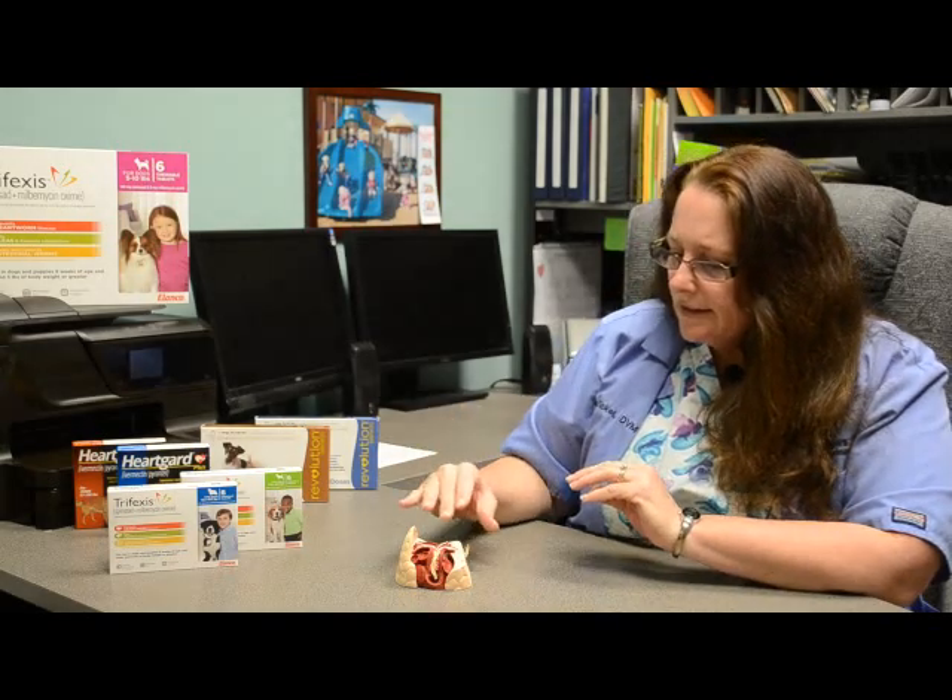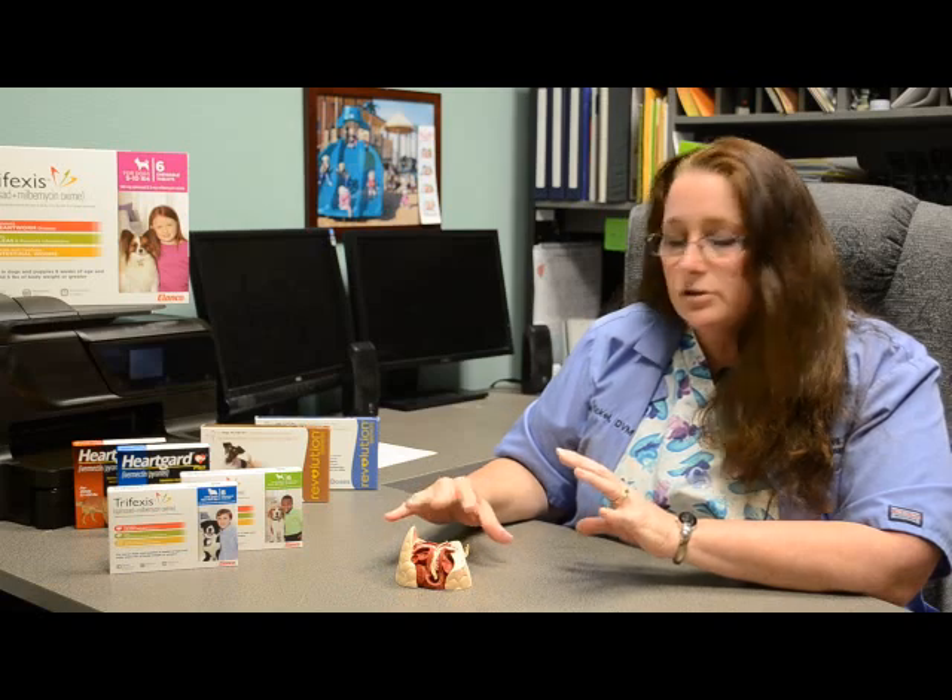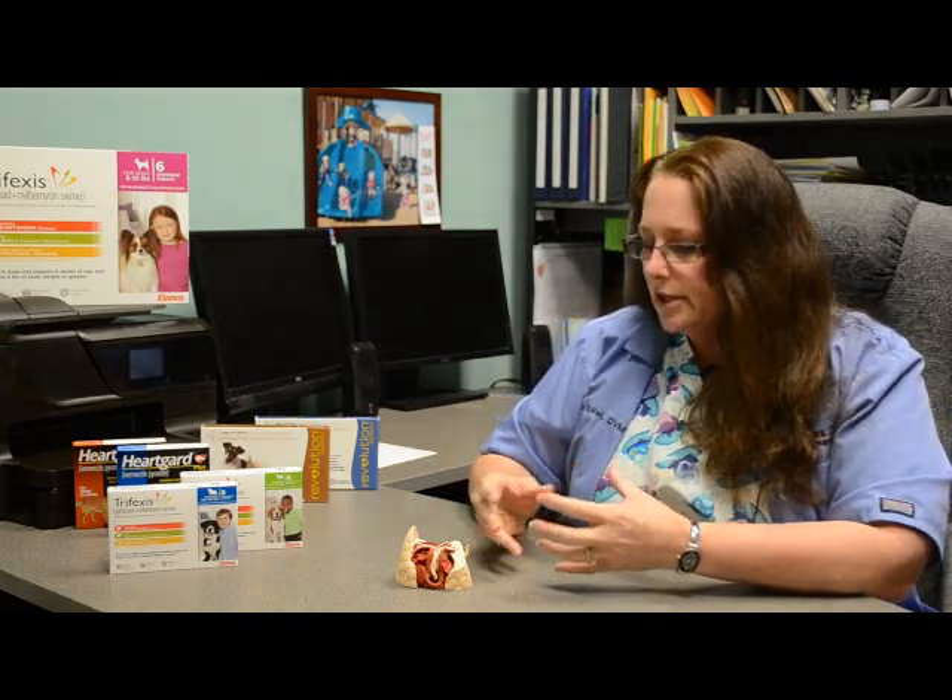Aftercare is very important. It is essential that you keep your dog quiet — no running, no jumping, no exercise whatsoever. As these worms die, they start to decompose and travel to the lungs where they are absorbed back into the body. If your dog is too active, it can cause a number of worms to migrate at once, causing problems. Unfortunately, we can have problems even if your dog is inactive due to inflammation, so watch very carefully for signs your dog is having problems — primarily coughing.